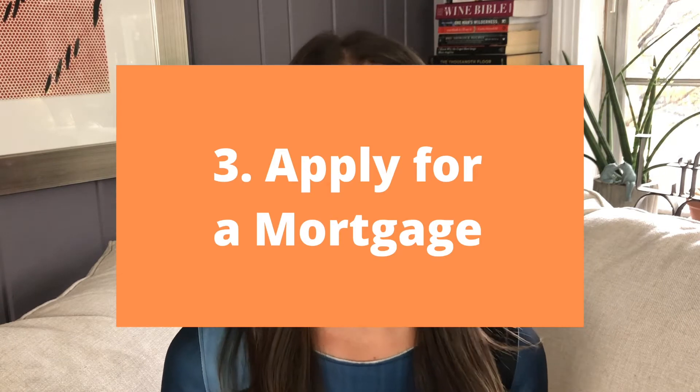Step three, apply for a mortgage. Most people apply for a mortgage online. I recommend applying to between three and four lenders. I suggest using the lenders your real estate agent has recommended, as well as a local credit union, possibly your bank or an online bank. And I know what you're thinking — it's going to ding your credit. However, if you apply within a 30-day period, it'll only ding your credit once.